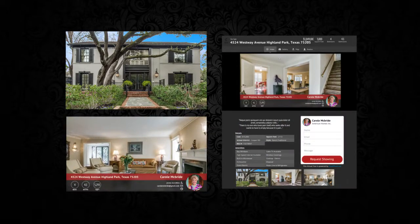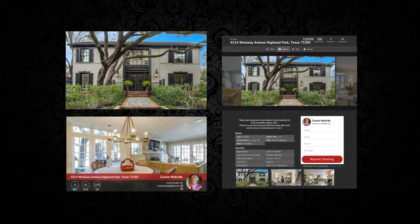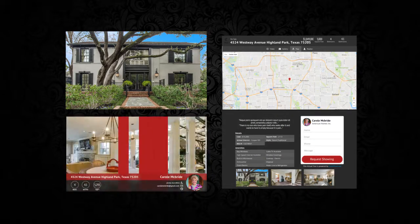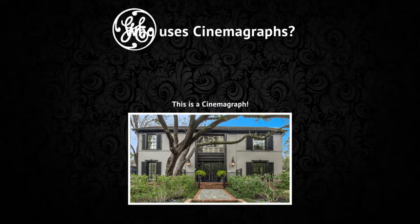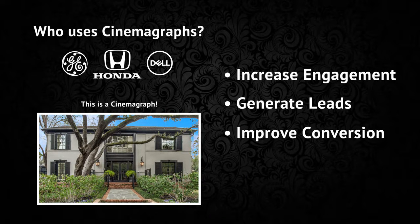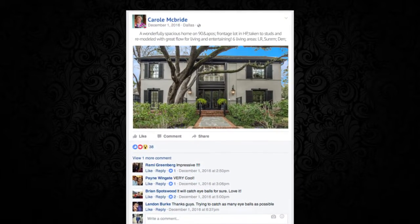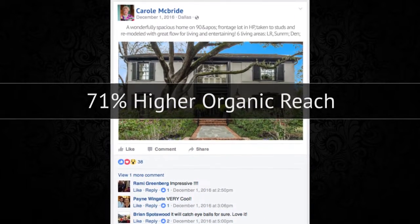Here are the fully automated marketing tools we created to help you generate more leads and sell more homes. You now have a cinemagraph, a property highlight video, a custom landing page, and an MLS virtual tour. Let's start with the cinemagraph — big companies like GE, Honda, and Dell are all using them to increase engagement, generate leads, and improve sales. Studies show cinemagraphs get a 71% higher organic reach than a typical static photo.